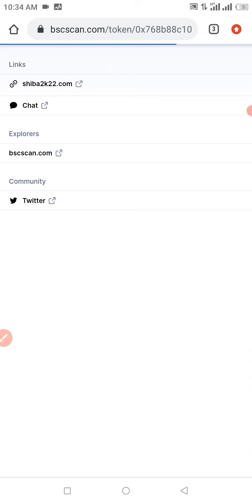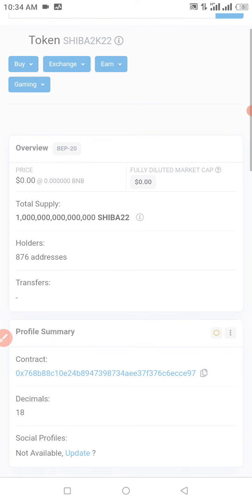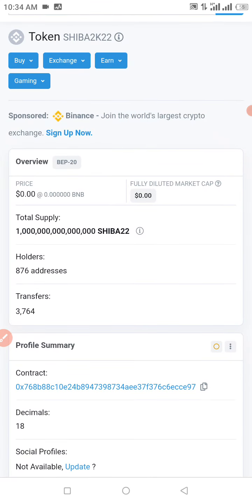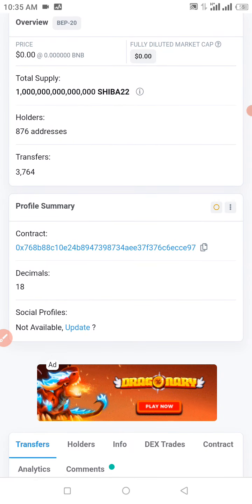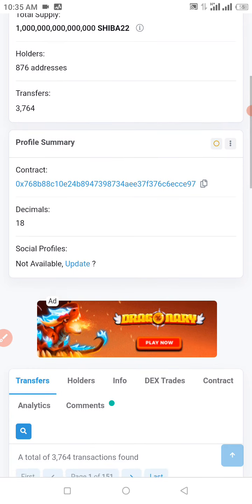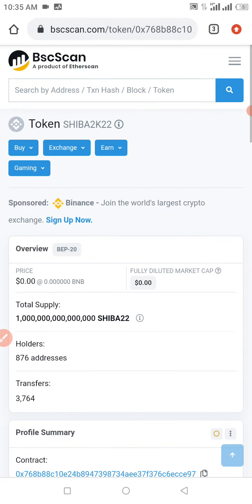Check the description of the video to get the contract address if you want to buy. As you can see, holders of this token — we have about 876 addresses holding this particular token right now. Transfers: we have 3,768 transfers already made. The token has nine decimals. I'm going to copy the contract address right now and go straight to Trust Wallet to get this transaction done.